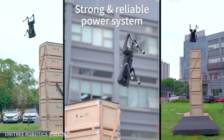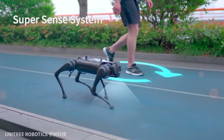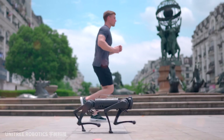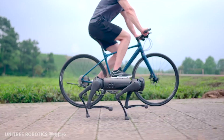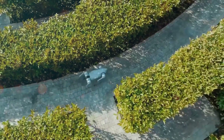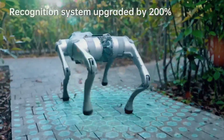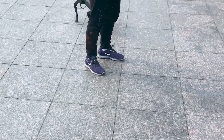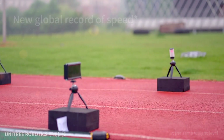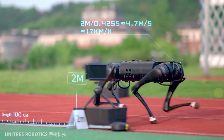Imagine a robot that moves with the grace of a ballet dancer, navigates with the precision of a seasoned explorer, and all the while remains incredibly budget-friendly. With the introduction of the Go-2, Unitree boldly ventures into uncharted territory, raising the bar for quadruped robot capabilities. The Go-2 isn't simply an upgrade — it's a transformation that redefines what a robot dog can achieve. Its enhanced speed, agility, and overall performance set it apart as a remarkable successor to the Go-1.